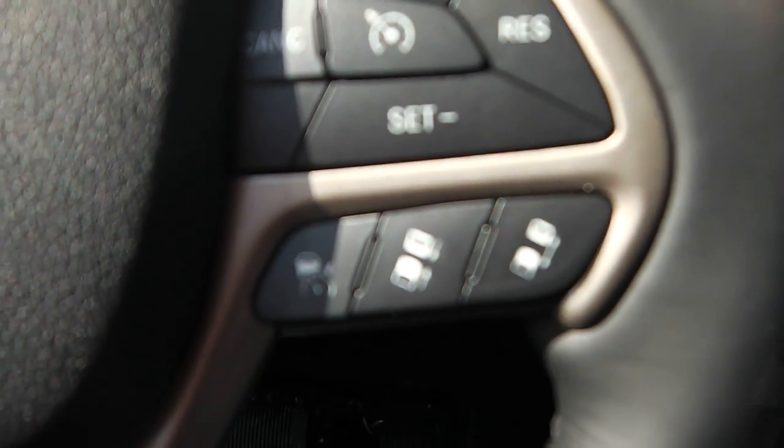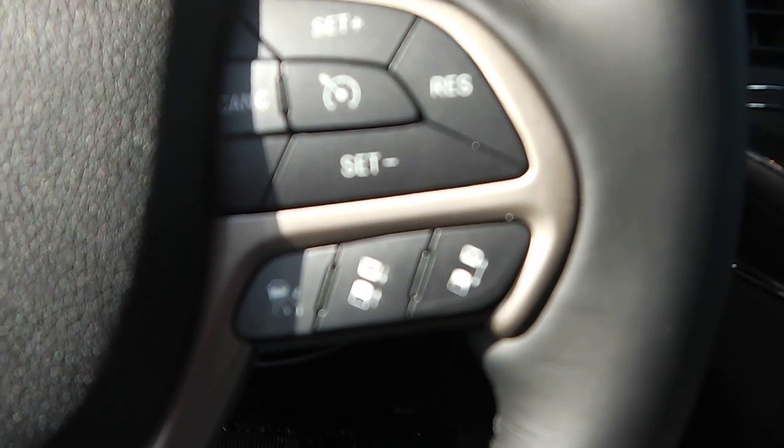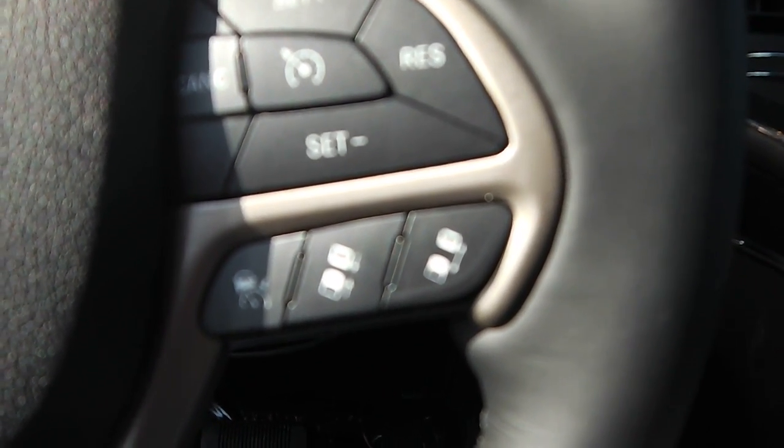The buttons underneath control the adaptive cruise. The adaptive cruise is when you set a distance from the vehicle in front of you, you're going to stay that distance the entire time. If something gets too close, the vehicle will actually slow itself down.